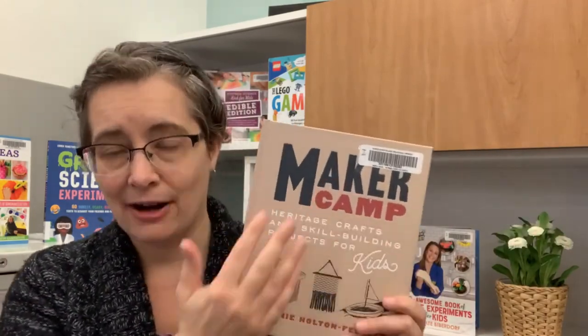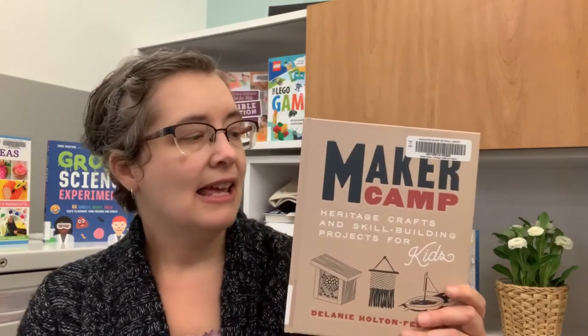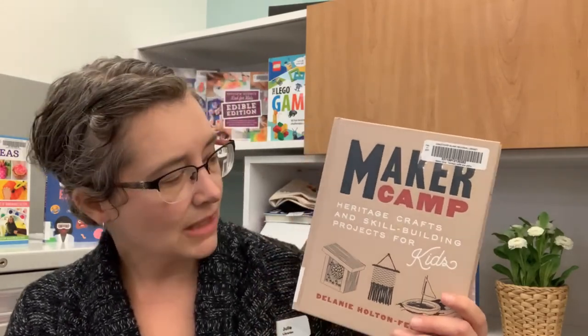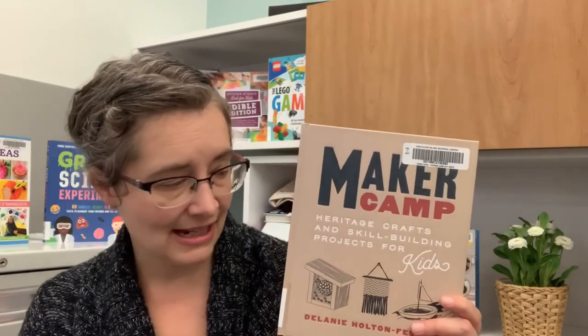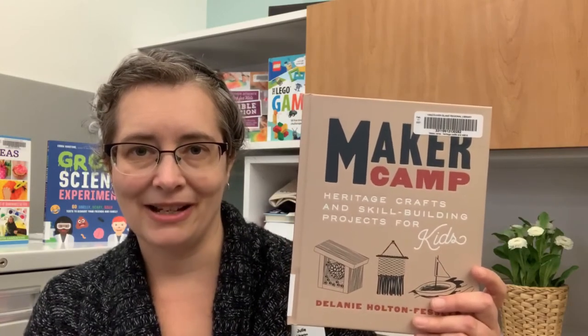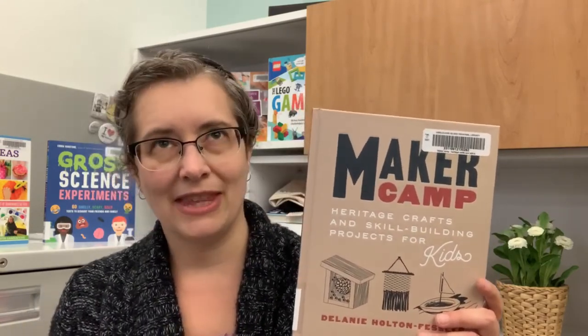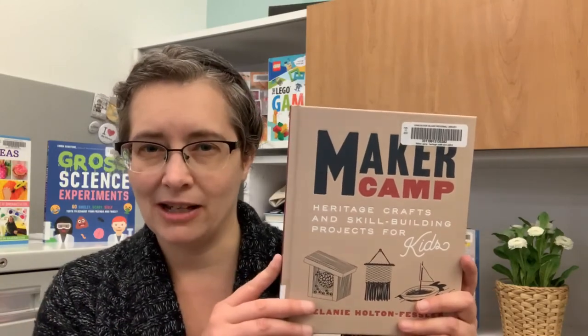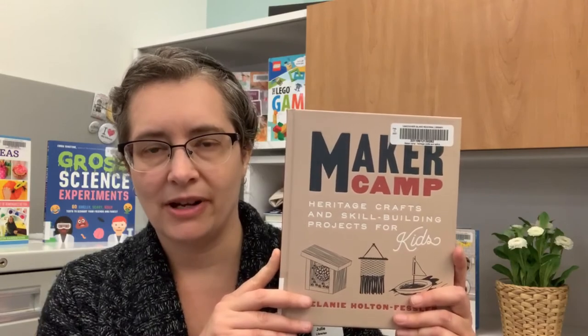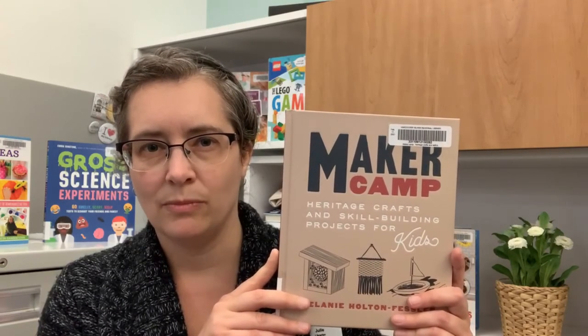So it is heritage crafts and traditions, and there are a lot of things I'd love to try. She goes into weaving, soap carving, how to hand sew a stuffy, how to make natural dyes, homemade kites — just some really, really great projects in this one. It's at the upper end of complexity compared to some of the books I've shown you, but you can really savor this one and take your time with a craft.